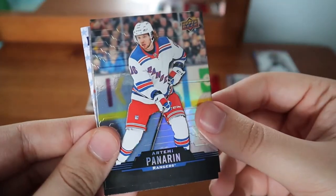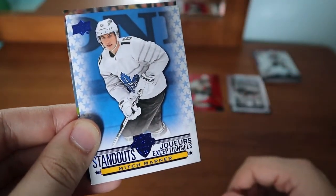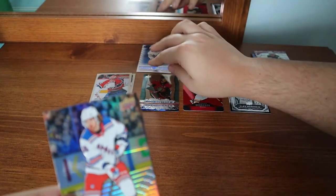Blake Wheeler. Panarin base. And we have a Mitch Marner All-Star Standouts — that's really cool, I'm going to put it up at the top actually.